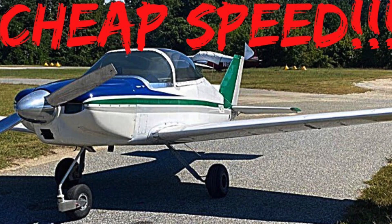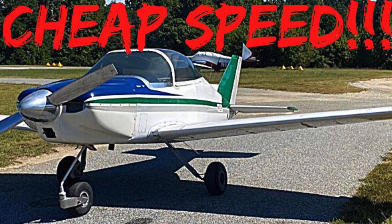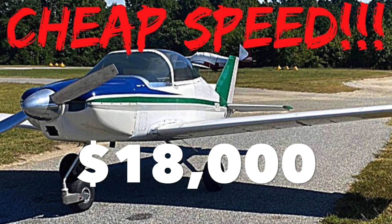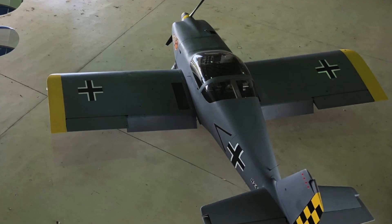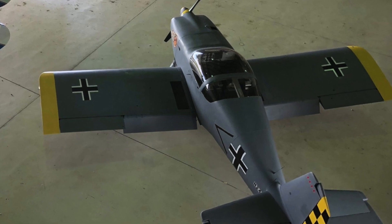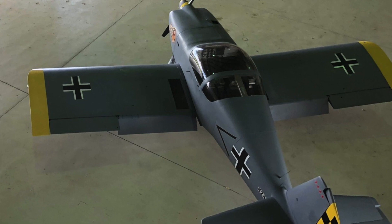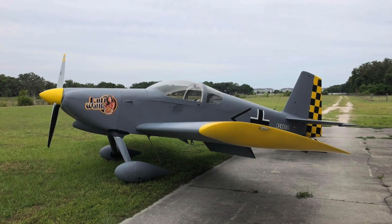In my last video, I highlighted a two-place side-by-side airplane at a very low price. That airplane, however, was a bit obscure. Today, I'm highlighting another two-place side-by-side airplane, but this time it hails from the most notable kit plane manufacturer in the world. That's right, it's a Vans RV.